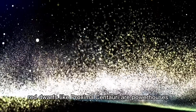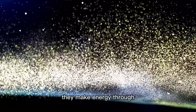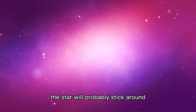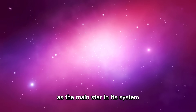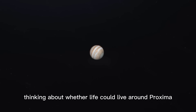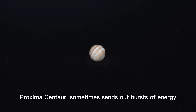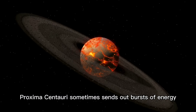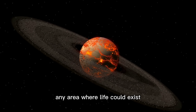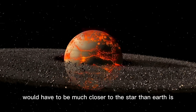Red dwarfs like Proxima Centauri are powerhouses that make energy through strong convective movements inside the star, and this star will probably stick around as the main star in its system for trillions of years. But thinking about whether life could exist around Proxima Centauri is tricky. As a flare star, Proxima Centauri sometimes sends out bursts of energy, and because it's smaller, any habitable area would have to be much closer to the star than Earth is to the Sun.